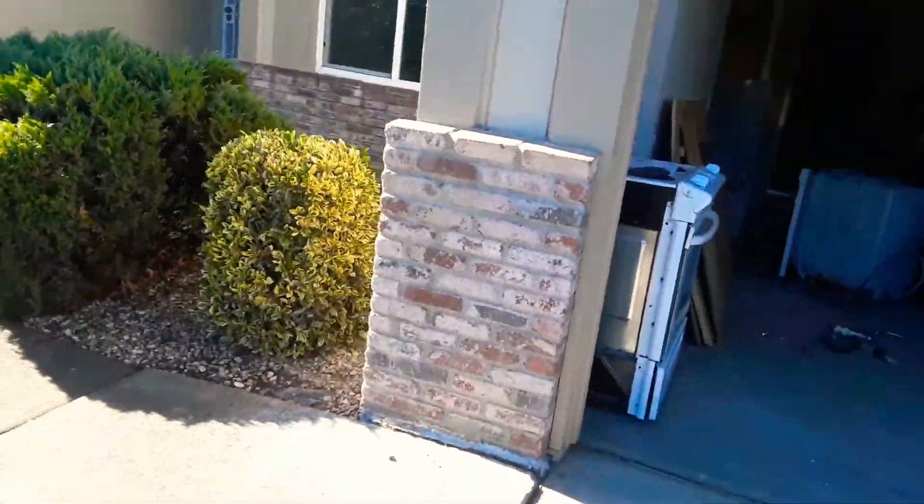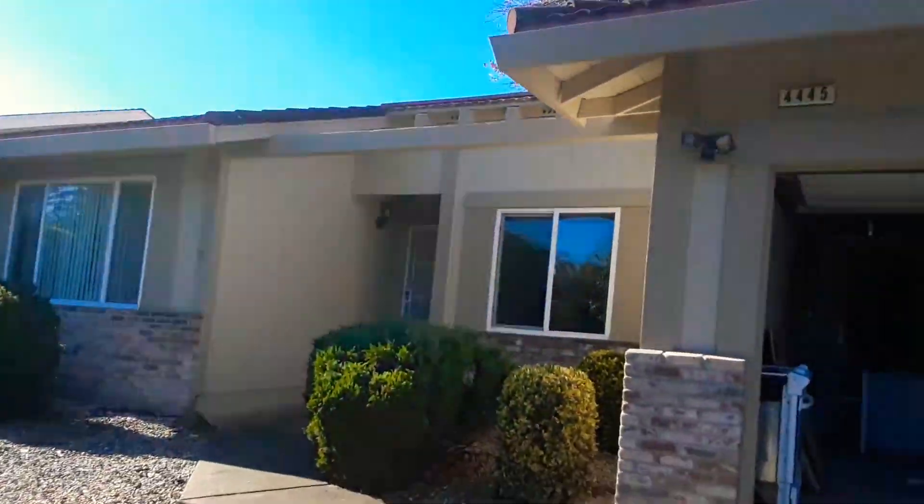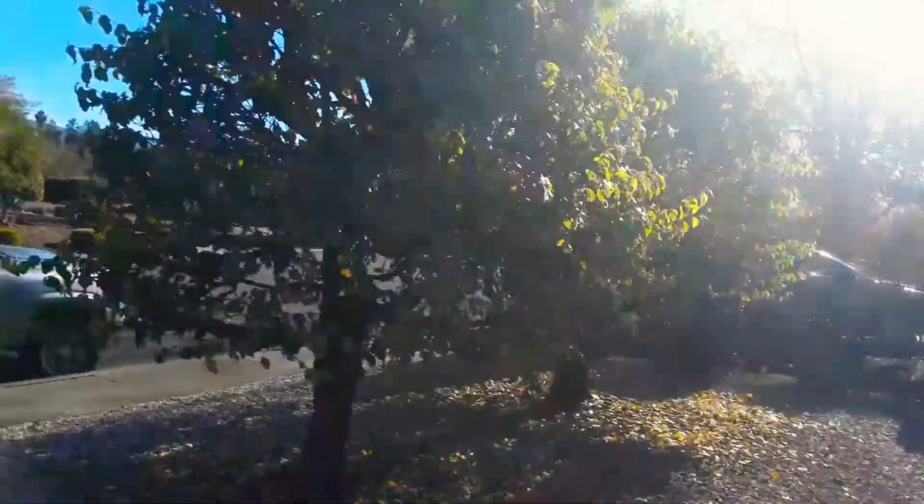Yeah, the color of your house looks nice — 4415. Quiet area though.